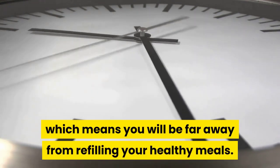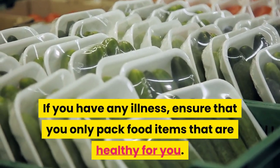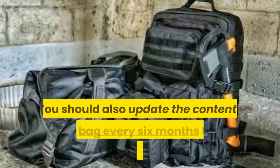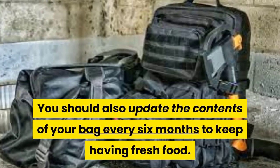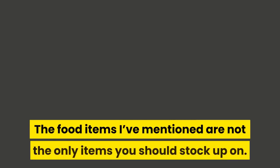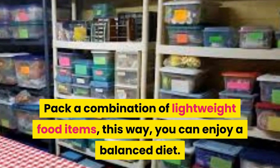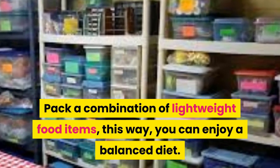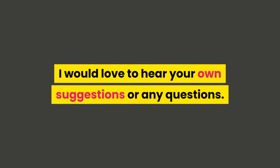You may be out there for more than 72 hours, far away from where you can refill your healthy meals. If you have any illness, ensure that you only pack food items that are healthy for you. Update the contents of your bag every six months to keep having fresh food. The food items mentioned are not the only things to stock up on — pack a combination of lightweight food items so you can enjoy a balanced diet.